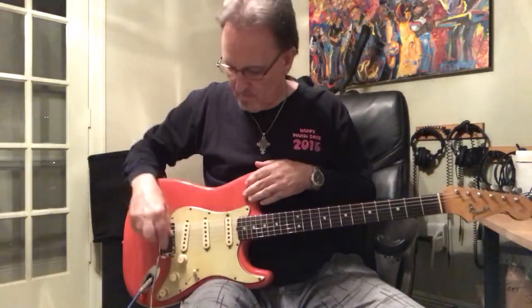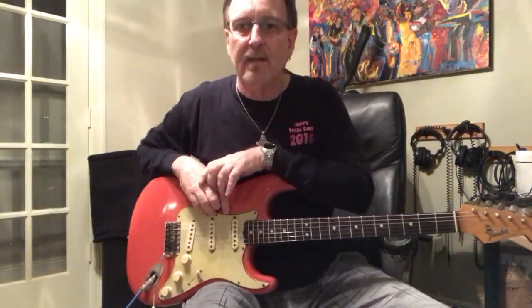Hey guys, how you doing? My name's HR. It's Mardi Gras here in Louisiana. Just sitting here chilling — living in New Orleans 47 years, seen it all, done it all, so I'm kind of taking it easy this year.